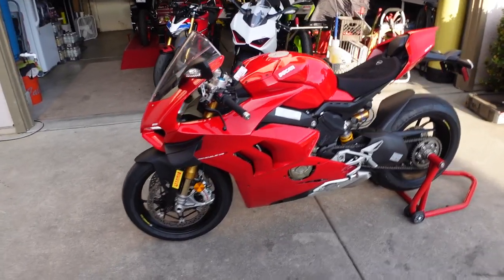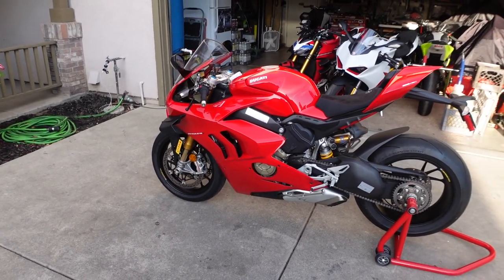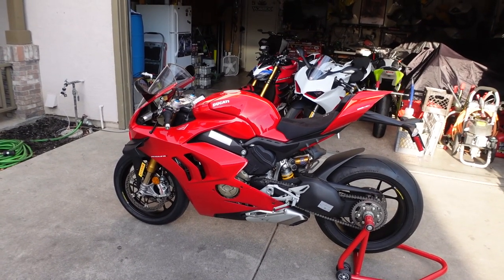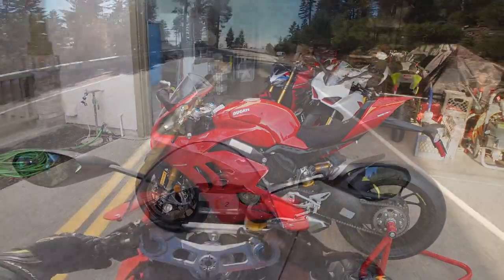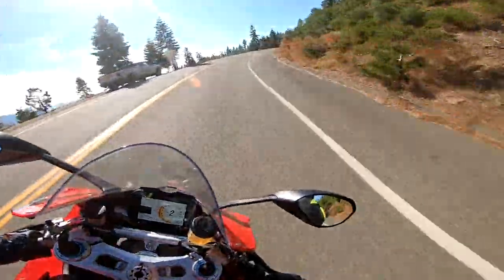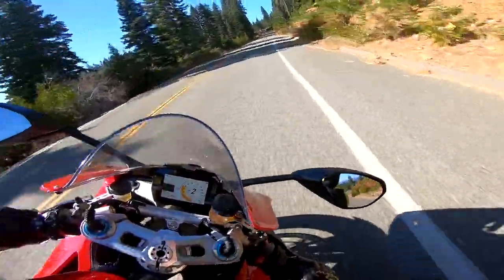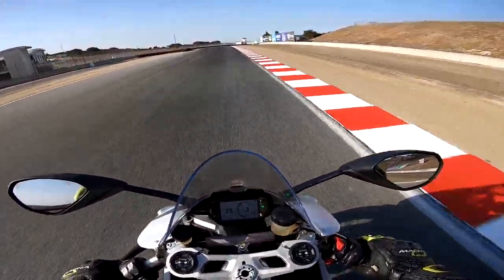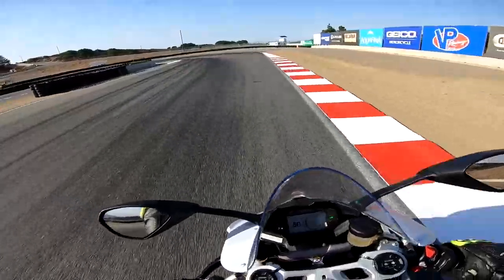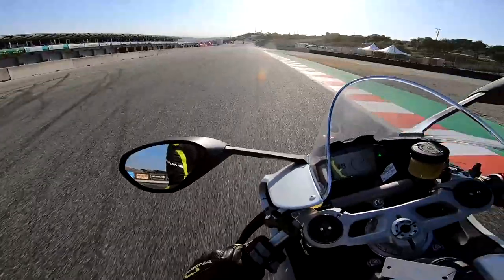Let's go ahead and swap out and get the Panigale V2 up here center stage, and let's go over the specs on these things. The V2 on track I spoke very, very highly of that bike — it's pretty aggressive, but it seems like it's just a little more rider-friendly.